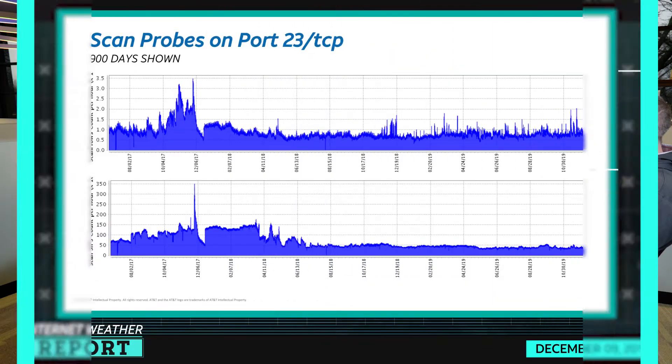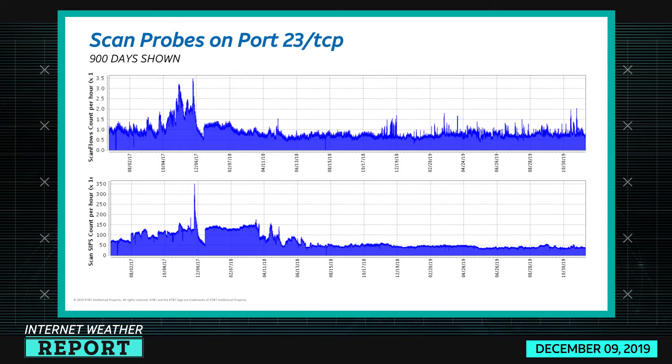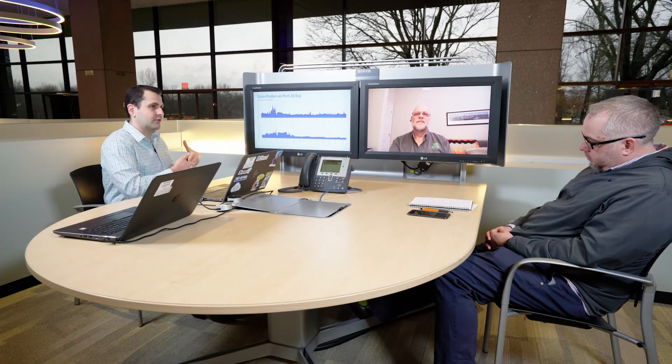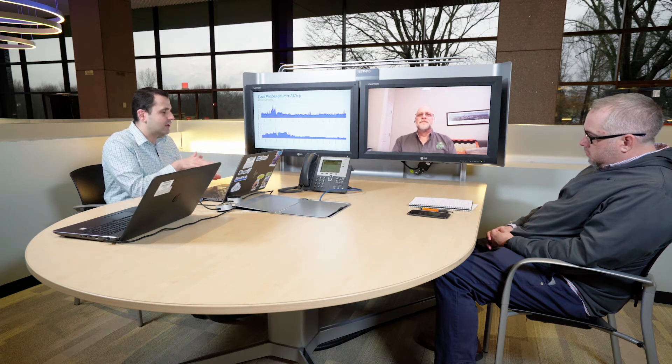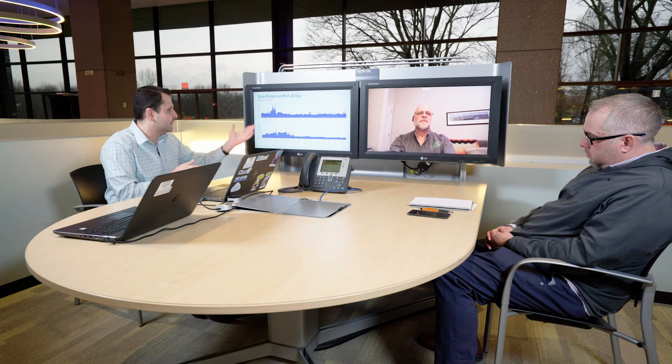First let's take a look at port 23 TCP and the activity going on with it. This is activity over the last 900 days. Here at the top I'm graphing the volume of scanning activity. You can see that three years ago there were some pretty significant peaks, but today the activity has kind of leveled out. On the bottom you have the thousands of IP addresses that are scanning or partaking in this activity. Three years ago there were a lot more IP addresses scanning, but within the last year the activity has been around 50,000 IP addresses per hour, as opposed to 2018 where it was way more like 150,000 — three times more.